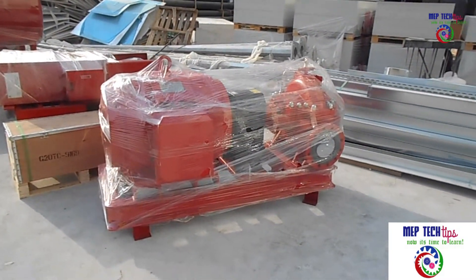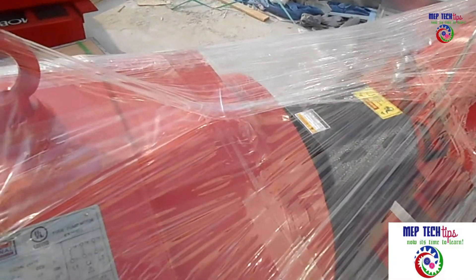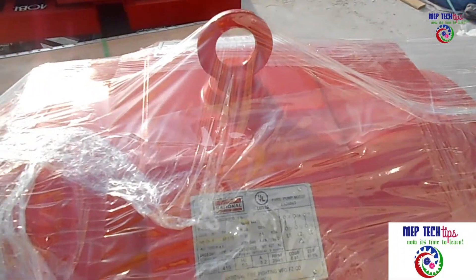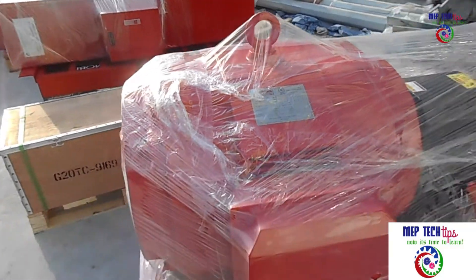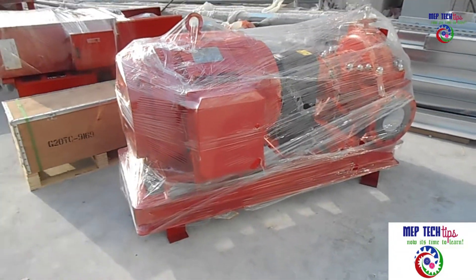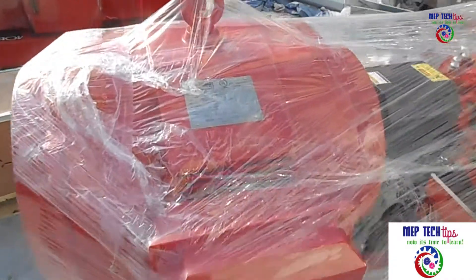Assalamualaikum friends, my name is Muhammad and you are watching Amemitec Tips channel. Today I have brought you another video on firefighting systems. We have received our fire pump set — it is 1000 GPM and 12 bar as per the project requirement. As you can see in the video, this is an electrical fire pump.